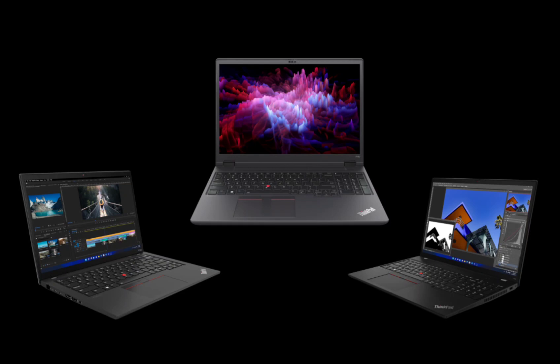The new ThinkPad P14s Gen 4 and P16s Gen 2 are crafted to redefine portability without compromising performance. Both models feature the highly acclaimed AMD Ryzen 7040U CPUs, delivering exceptional power efficiency without sacrificing speed. The integrated Radeon 700M graphics ensure smooth visuals and efficient multitasking, making these laptops ideal for professionals on the move.